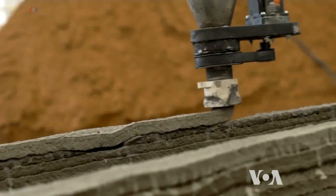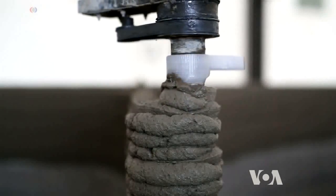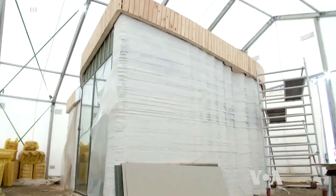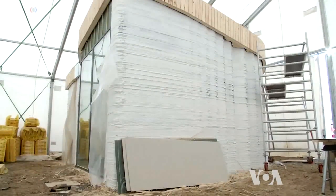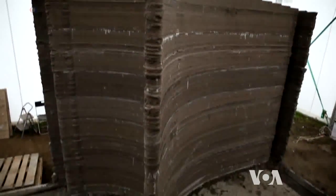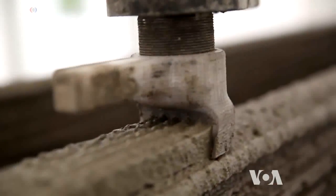Initially, the printing was very slow, about 6 meters per minute, so it took about 50 hours to build this house. But Lund Nielsen says their new printer can lay 18 meters of concrete per minute.